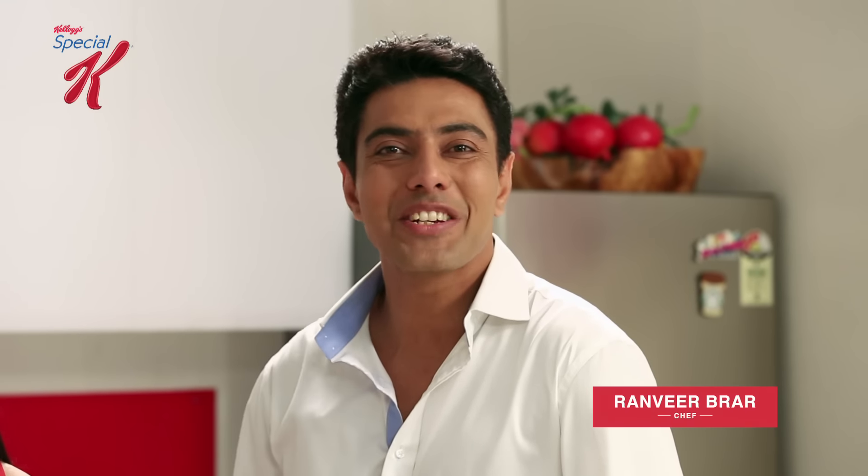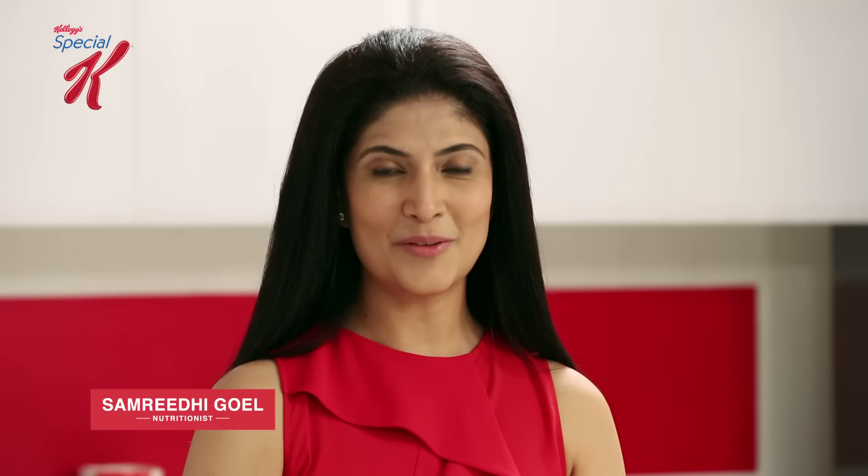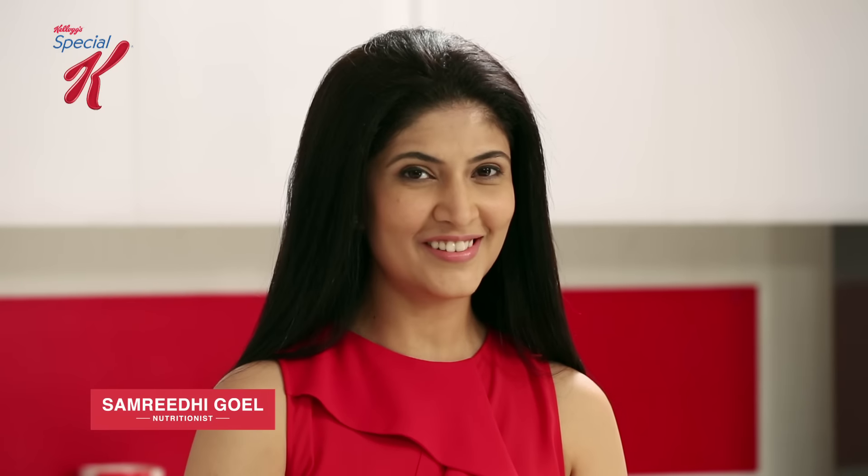Hi, I'm Ranveer Barar, your chef or food guide. Hi, I'm Samridi Goyal, your nutritionist and weight management expert. And we welcome you to Special K Tasty Mantras — an exciting and healthy food safari.